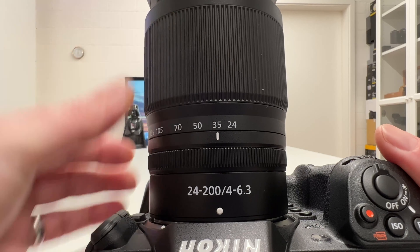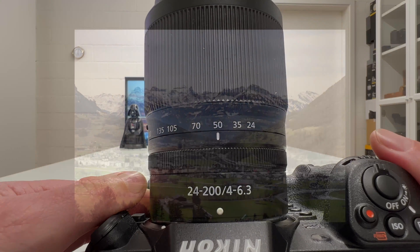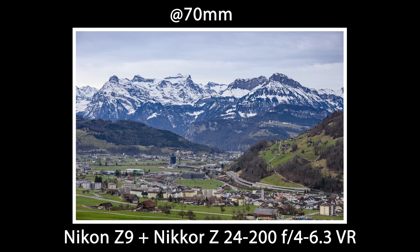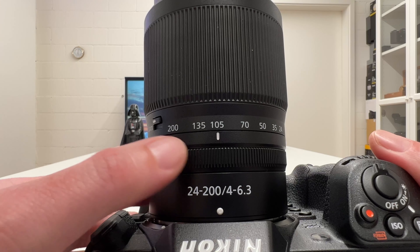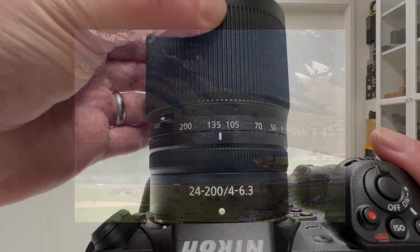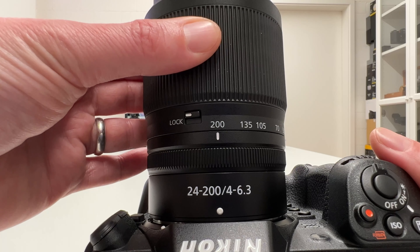Going to 35mm, the field of view changes noticeably. At 50mm you get even closer. Here is your perspective at 70mm. At 105mm — a typical focal length in the Nikon system and other camera brands — the framing tightens further. Continuing to 135mm focal length, the reach increases again. Finally, at 200mm you can see just how much the lens brings you closer to your subject.